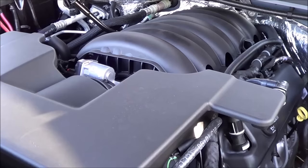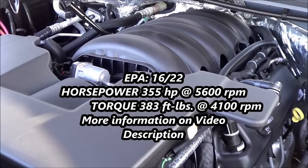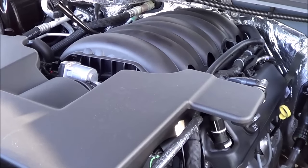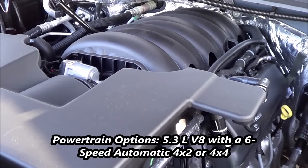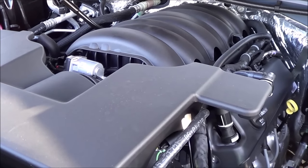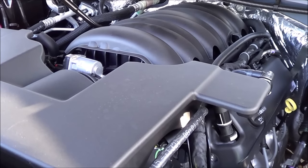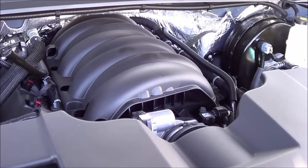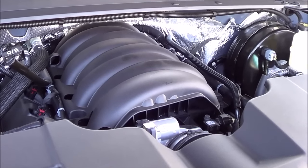Under the hood here you have the famous 5.3-liter V8. That produces 355 horsepower at 5,600 RPM and 383 pound-feet of torque at 4,100 RPM. With EPA estimates being an okay 16 in the city and 22 on the highway — that's actually not that bad for how big this vehicle is. It does provide pretty strong V8 power and strong acceleration, with a maximum towing capacity of 8,500 pounds. The six-speed automatic transmission transmits power through the rear wheels on two-wheel drive models, but on this four-wheel drive model, it transmits power through all four wheels.